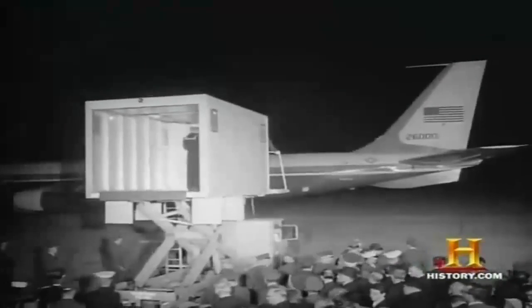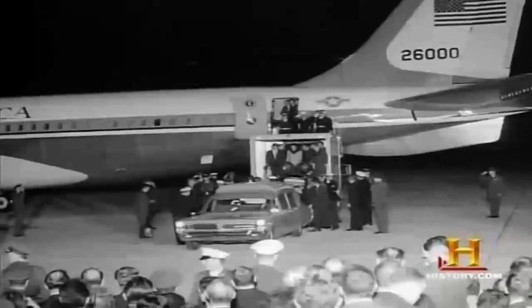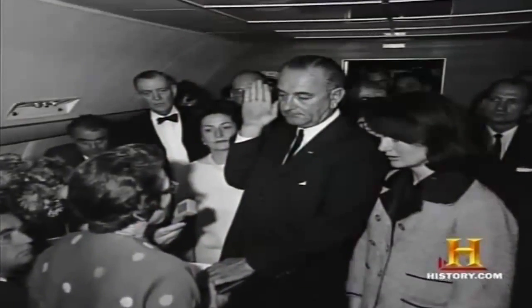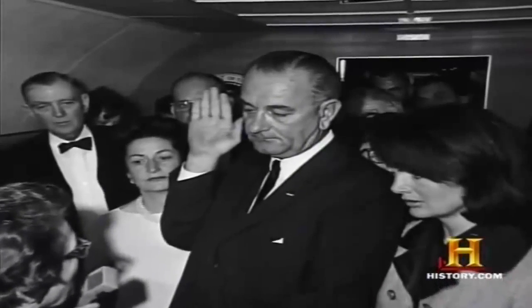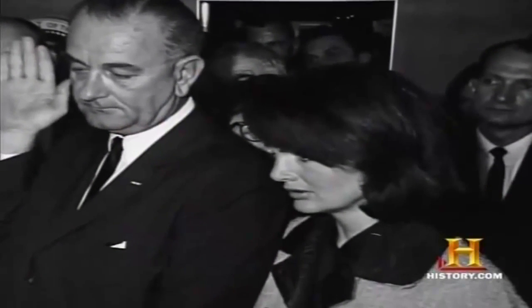It was decided they could not put the president's body in the cargo compartment — the casket had to go in the cabin. After the casket was placed inside the plane, Lyndon Johnson insisted he be sworn in before the plane took off, with Mrs. Kennedy by his side. That is one of the most searing and memorable photographs in American history — Jacqueline Kennedy standing there with a blood-splattered outfit on. Air Force One was at the epicenter of the American experience at that point.